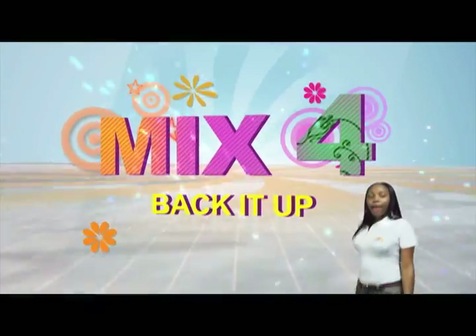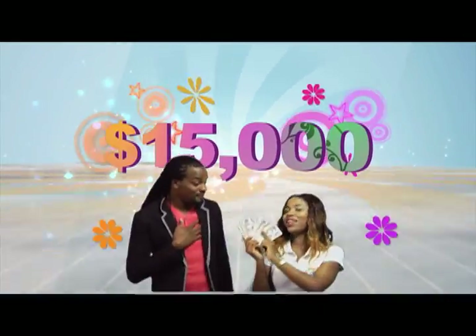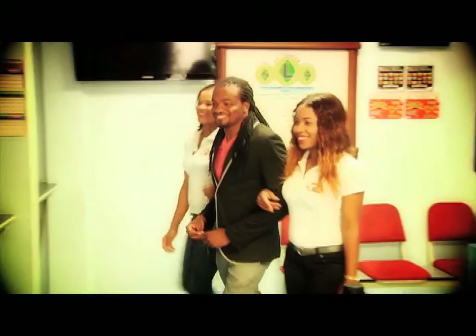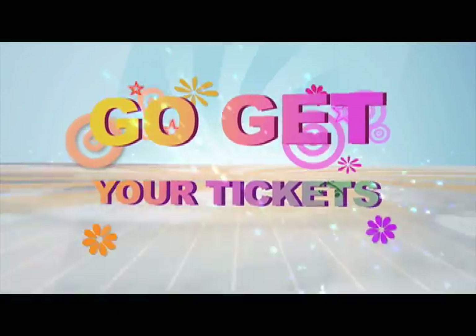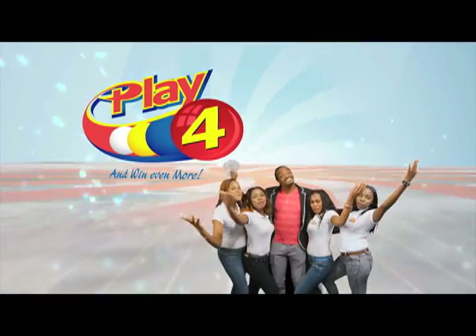Make 4 and back it up too — there'll be lots of cash waiting for you. Choose 4, Monday to Saturday. Go get your tickets, it's easy to play. When you play 4, you'll win even more.